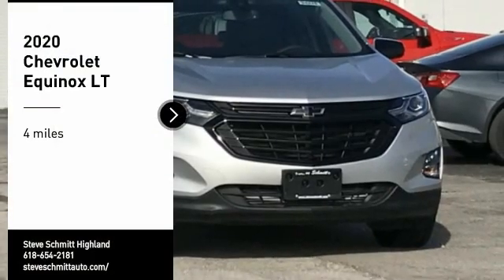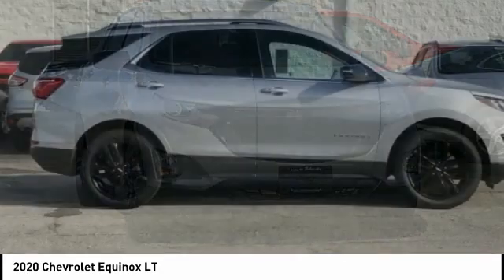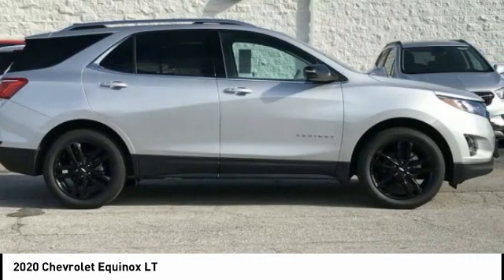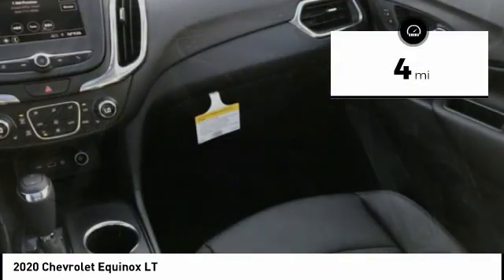We are pleased to show you the 2020 Equinox. Fuel efficiency, safety, and value equals the Chevy Equinox. This vehicle has less than 100 miles.